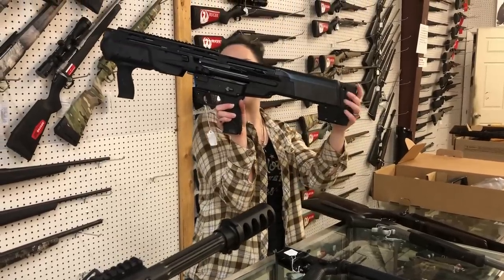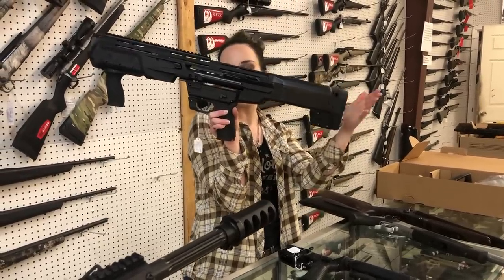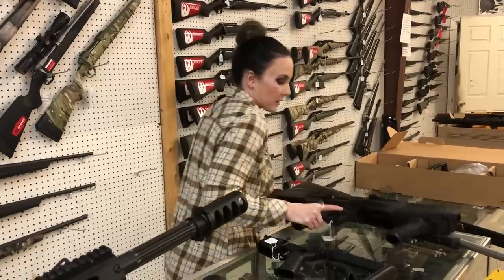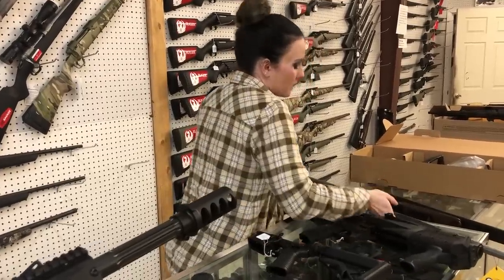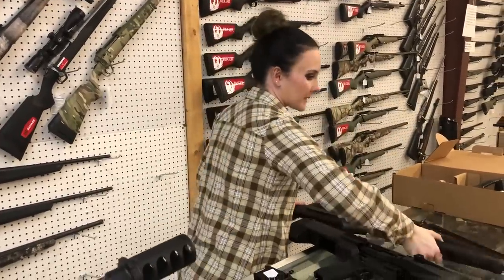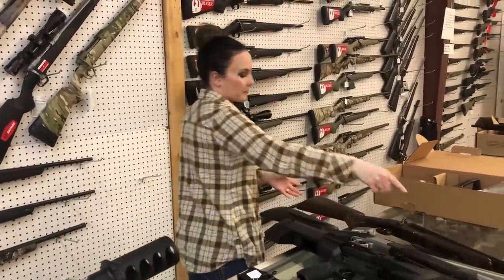Smith & Wesson M&P 12 — their 12-gauge bullpup — she's going to be $1,000. Don't forget, they also have the rebate running on these. CVA Scout 450 Bushmaster, she's only $390 — that is a single shot 450, with a fluted threaded barrel as well.